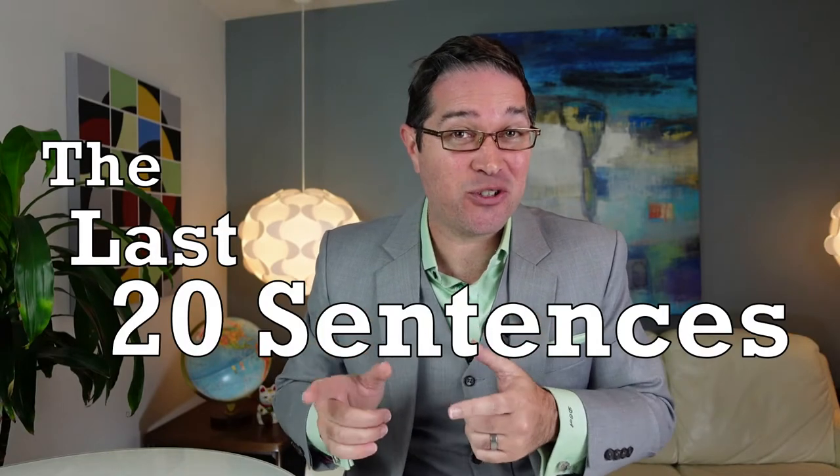Do you really know what will actually make your patent application succeed or fail? What if I told you it's actually the last 20 sentences of the patent application? If that's a surprise to you, you should watch this video until the end.